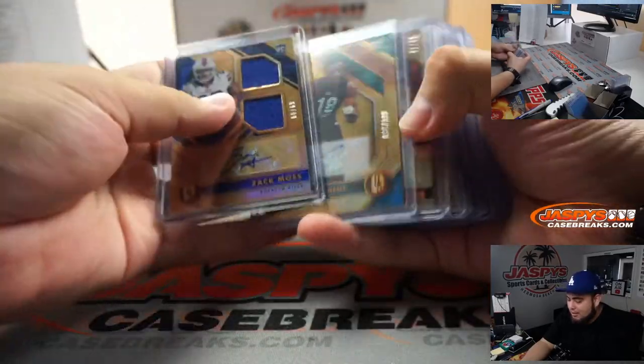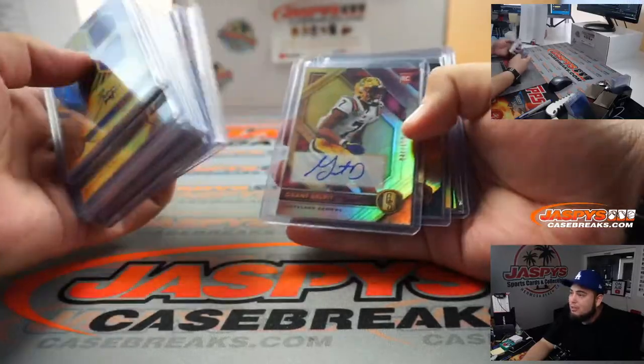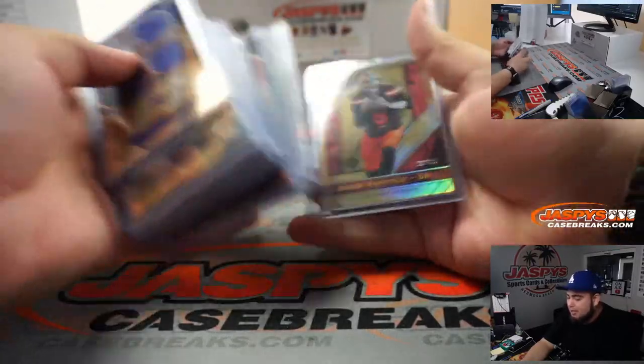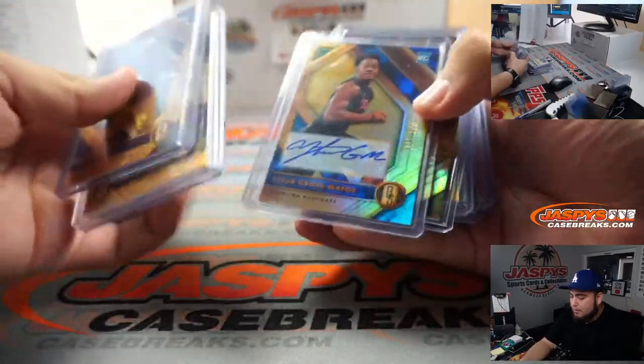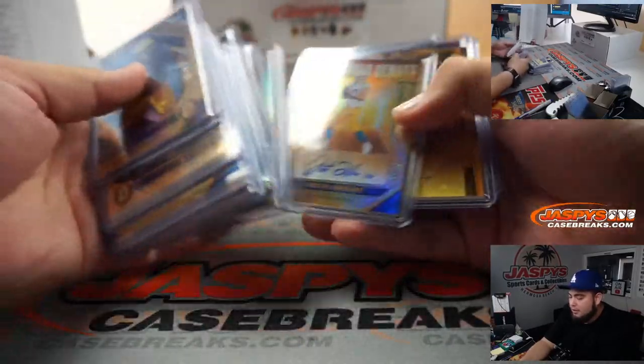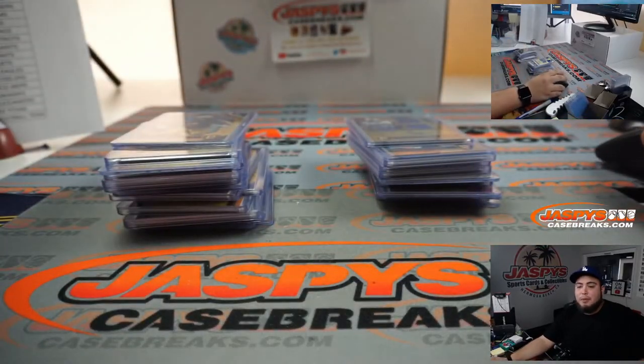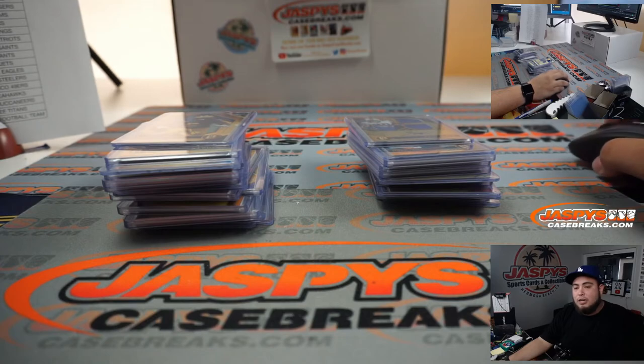Alright, Zach Moss. There you go, little quick recap. So that was the last four boxes of the case — not sure if we have any more of this. Some really nice stuff here: Claypool, Herbert — very nice guys. This is Gold Standard Football picoteams number three, jazbeescasebreaks.com.